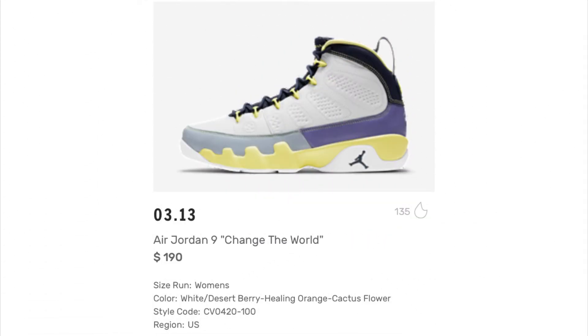Next up we have the Air Jordan 9 'Change the World.' I do like Nines, though they're lower on my ranking of Jordans — I'm not really a big fan. These are coming out on the 13th retailing for $190, women's release. I like what they're doing here — they've got the yellow. When Nike does something they run it into the ground though — it seems like they have all these shoes with mismatched colors. They put out so many shoes but it is what it is.